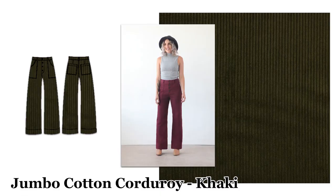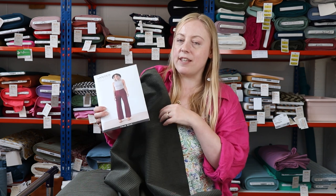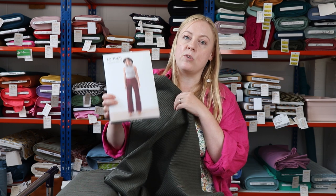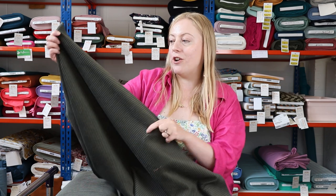Lisa thought this corduroy worked perfectly made up into a pair of Lander pants by True Bias, and I completely agree with her. The other day I was in Levi's and they had chunky corduroy flared trousers that looked amazing — I think this would work so well for trousers and the Lander pants is a great choice. We also chose this colourway because it pairs really well with that Patina shirt in the mammoth cotton flannel I just showed you — it would look great together.